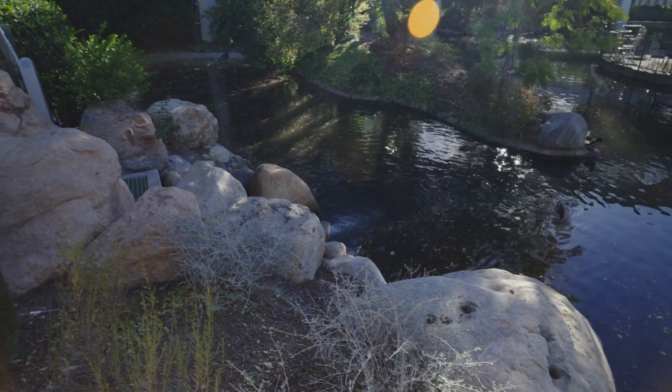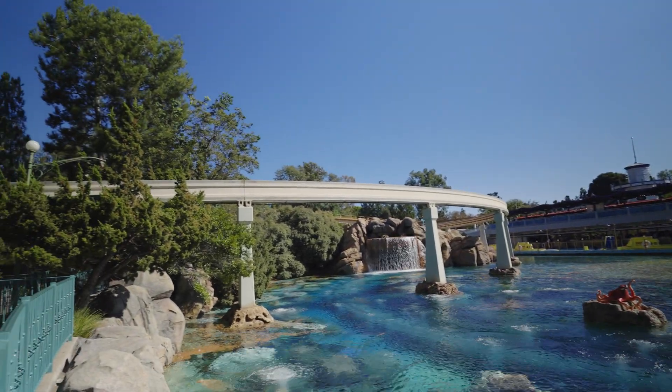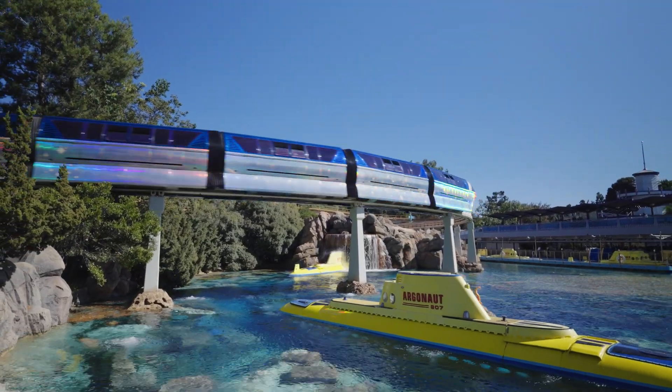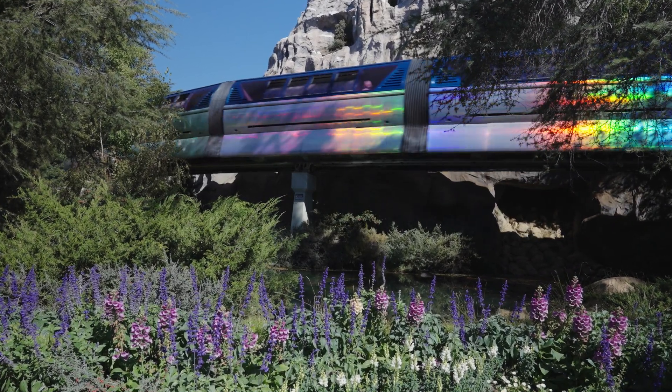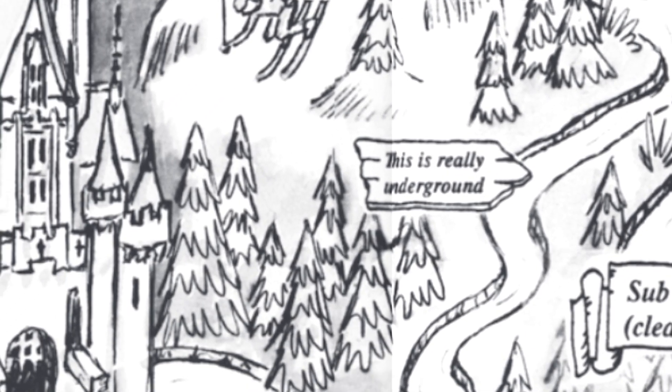Disneyland's topography was carefully graded to include clever tricks to keep the magic alive and the water flowing. As we walk along the edge near Utopia, the land stays pretty flat, but everything from Matterhorn over starts to slope down. Have you ever noticed how the monorail pillars are really tall near the submarine lagoon, but suddenly much shorter as you walk toward Sleeping Beauty Castle? It's all part of Disney magic — the slight hill we walk down to the castle is here to keep the water flowing smoothly downhill using gravity.